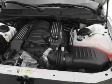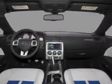Heated seats offer comfort in cold weather. The sunroof lets fresh air in. Call today to schedule a test drive. Take care.